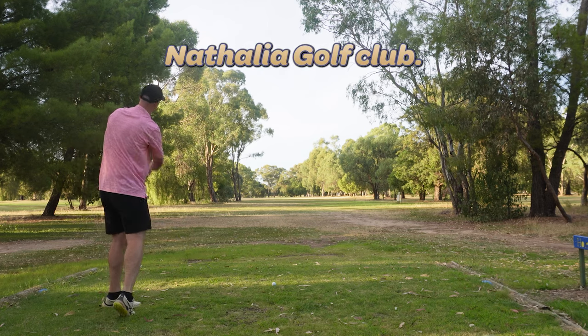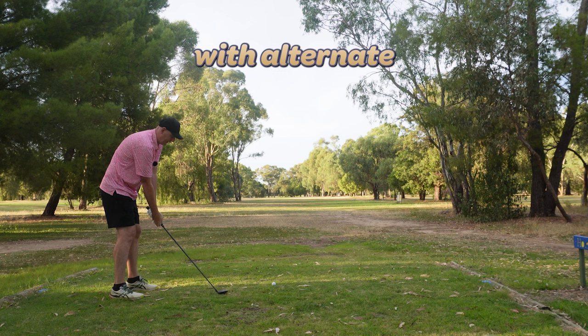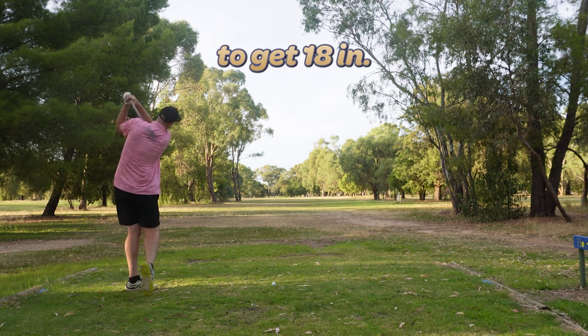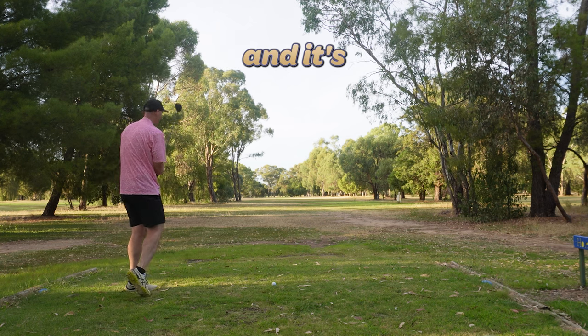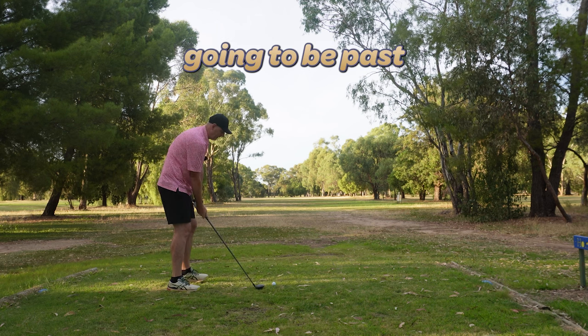Hi, it's Jimmy and you've joined me at the Nathalia Golf Club. This is a nice little community course. It's nine holes with alternate tee boxes to get 18 in. It costs $20 to play and it's volunteer run. Today you're not going to hear much from me — it's all going to be past Jimmy.